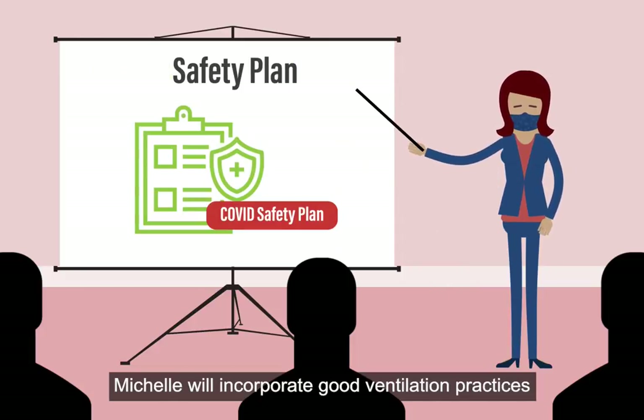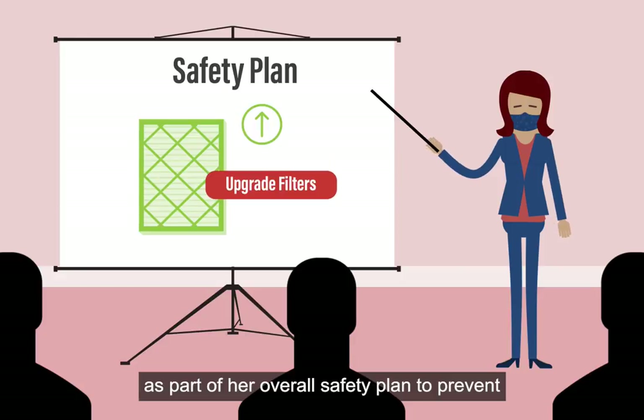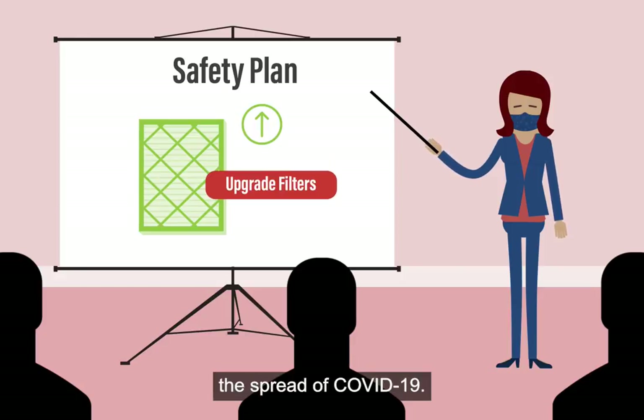Michelle will incorporate good ventilation practices along with other precautions, as part of her overall safety plan to prevent the spread of COVID-19.